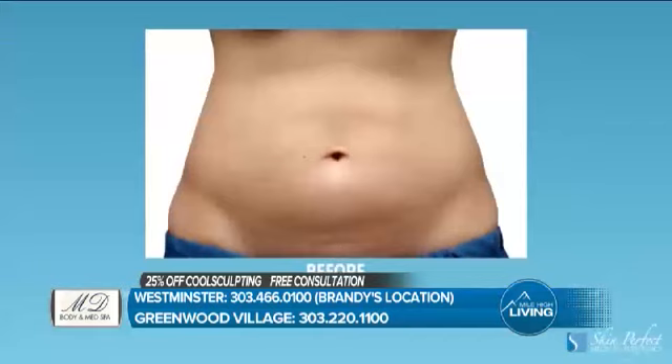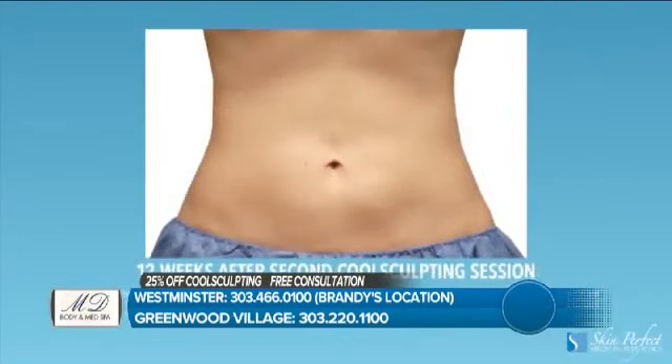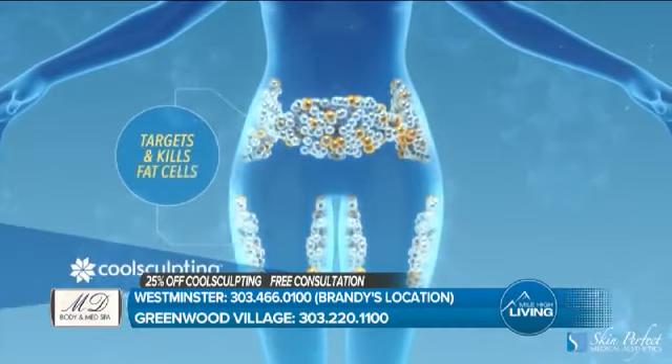Stay ahead of those extra inches by visiting Brandy Montoya with MD Body and Med Spa. CoolSculpting has been probably my favorite technology that I've been using over the last 19 years in this industry. We're able to take pockets of fat that have been resistant to exercise and diet and actually destroy these fat cells, thinning out how many fat cells you have in the area that we treat.